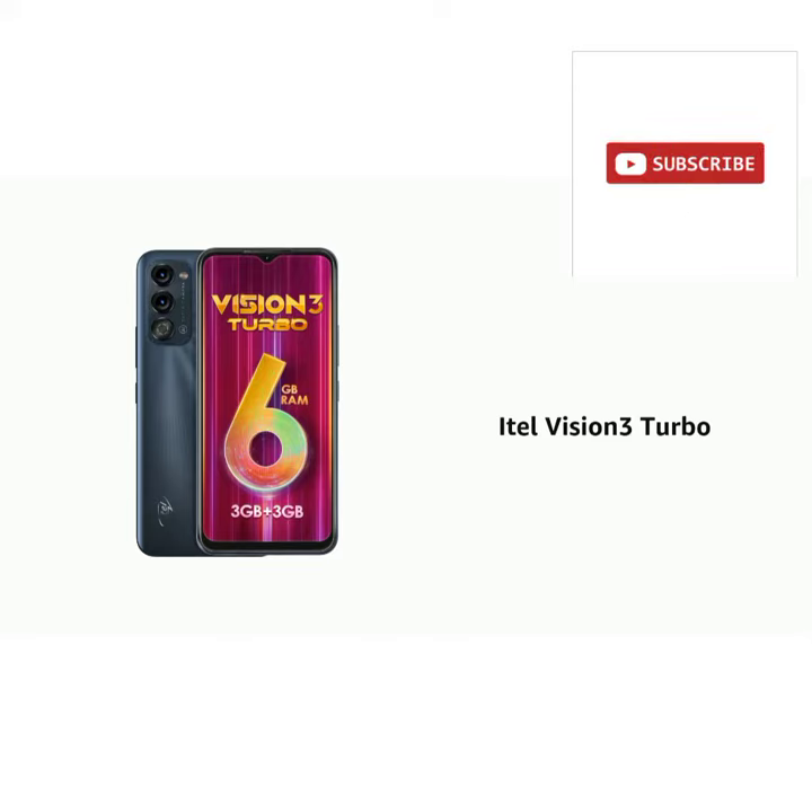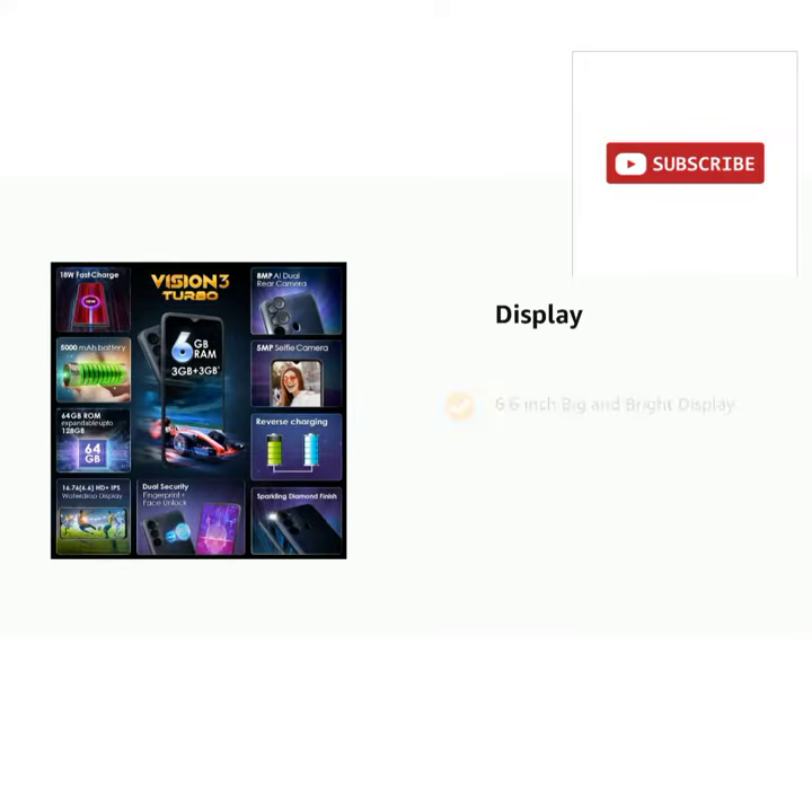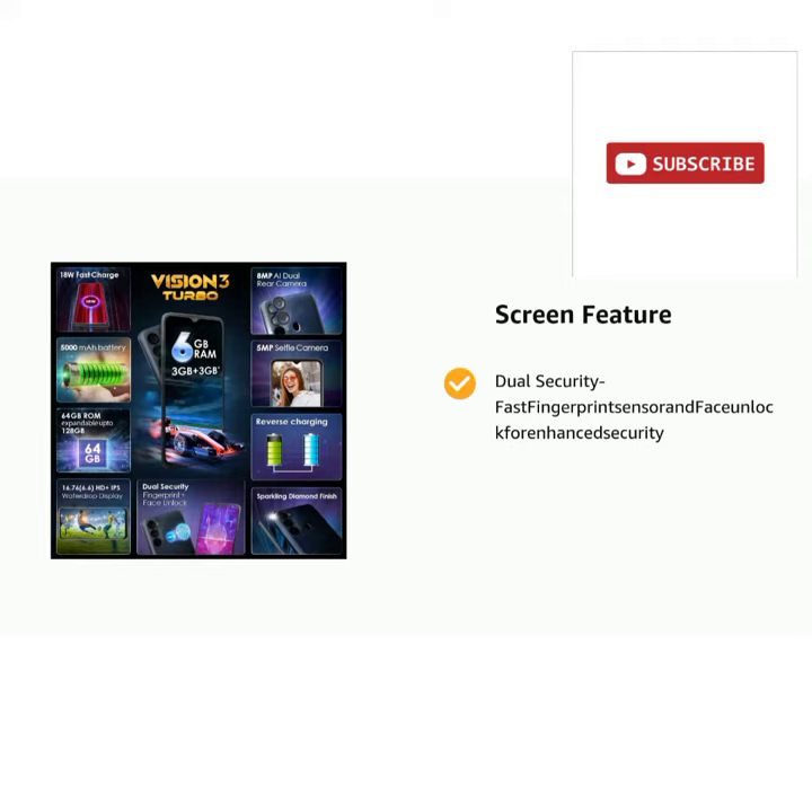Presenting the iTelVision 3 Turbo. The phone has a 6.6 inch big and bright display. It also has dual security fast fingerprint sensor and face lock for enhancing security. It comes with 18 watts fast charging support.